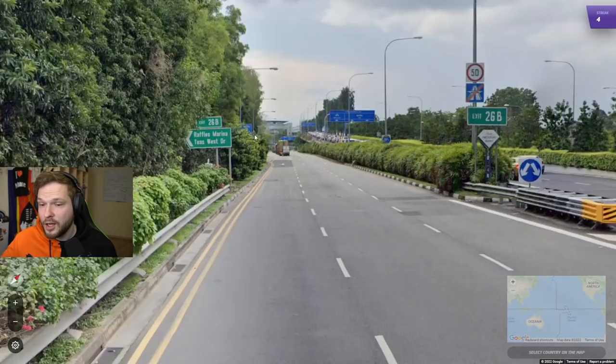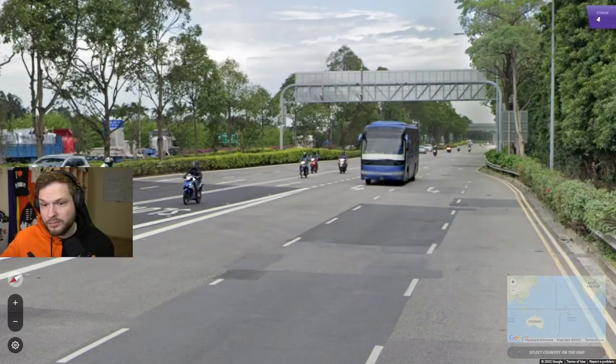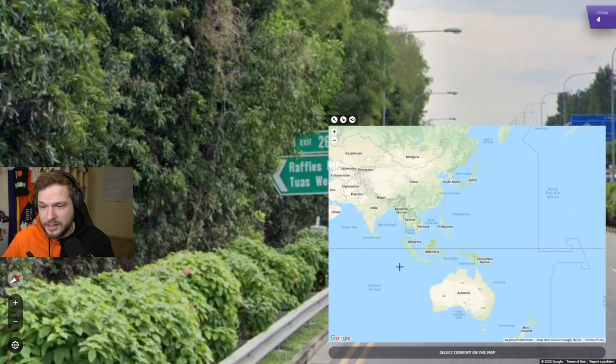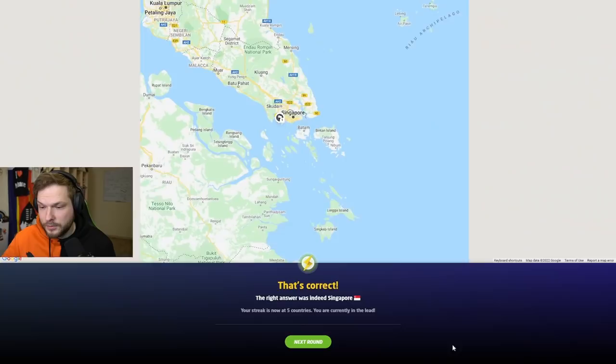This is Singapore. You see these green signs a lot in Singapore, in English. Driving on the left — that's a big clue — and black license plates. In general it feels very green; Singapore looks very, very green. The big clue is that signs are in English. Driving on the left, English signs, black plates — definitely Singapore.